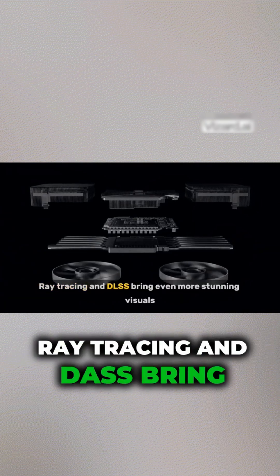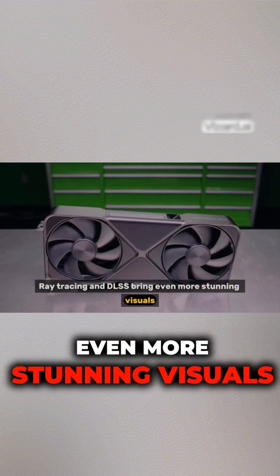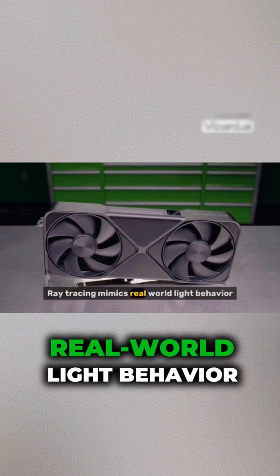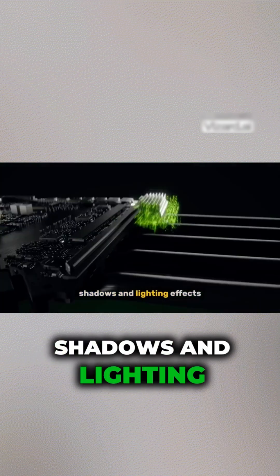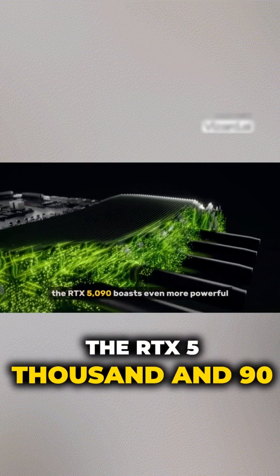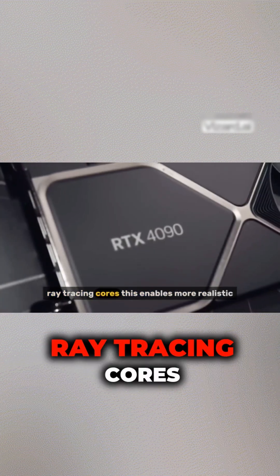Ray tracing and DLSS bring even more stunning visuals. Ray tracing mimics real-world light behavior, resulting in incredibly realistic reflections, shadows, and lighting effects. The RTX 5090 boasts even more powerful ray tracing cores.